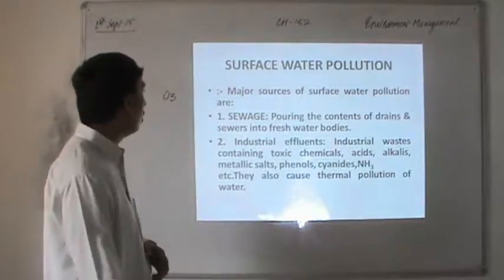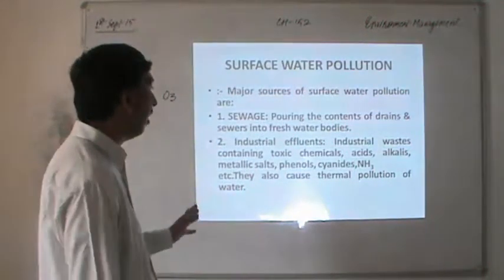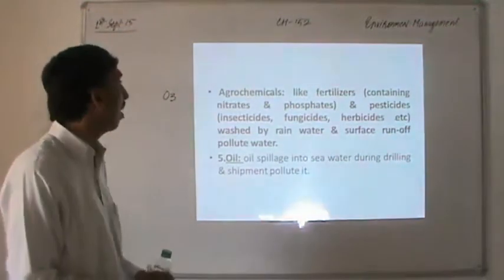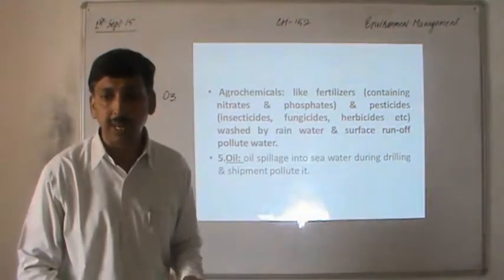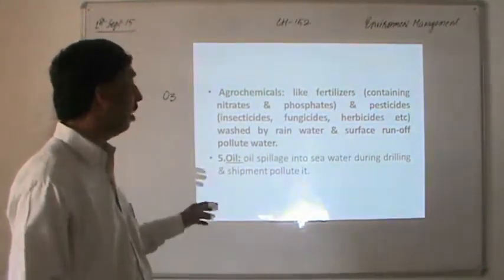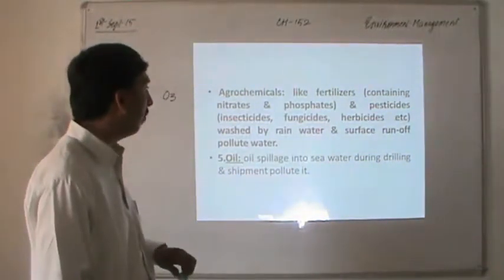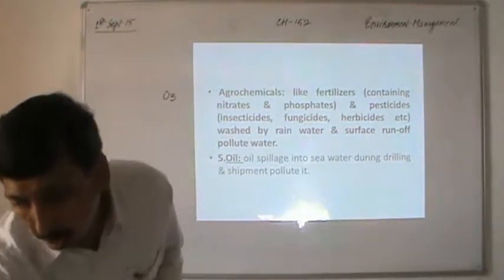Surface water pollution sources include sewage poured into fresh water bodies, industrial effluent containing acids, alkalis, phenols, cyanides, and other compounds. Heat released into water bodies causes thermal pollution. Agrochemicals like fertilizers with nitrates and phosphates, and pesticides such as insecticides, fungicides, and herbicides are washed by rain and pollute the water supply. Oil transportation is also a major source — oil spillage into seawater from oil drilling or shipments flows on the surface and causes marine pollution.